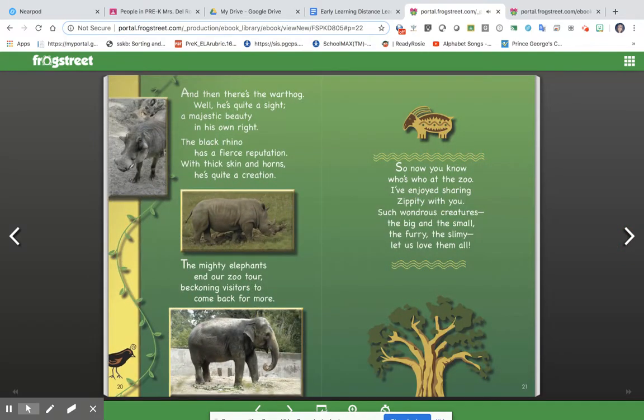And then there's the warthog — he's quite a sight, a majestic beauty in his own right.